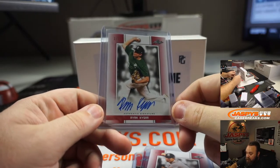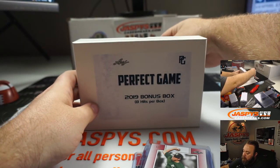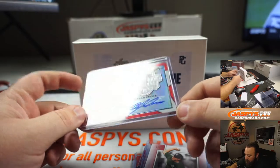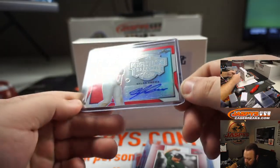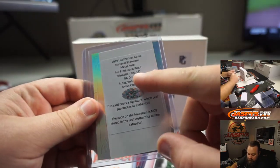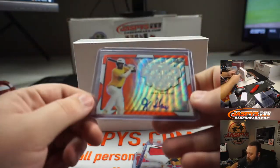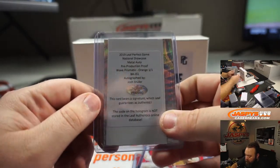Ryan Kaiser, one of one. You've got a Dylan Cruz Perfect Game National Showcase, and that's a one of one as well. It doesn't say one of one on the front of the card, but on the back you can see red one of one. Another one — Josh Shuler — and that's an orange one of one.